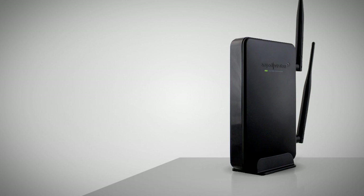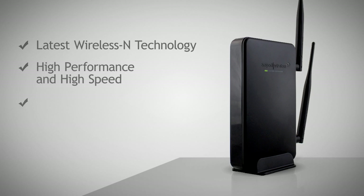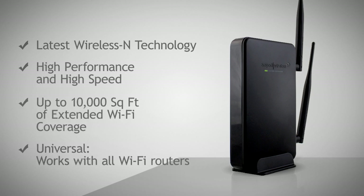In addition, the SR-10,000 also uses the latest wireless N technology, which results in high performance extended Wi-Fi coverage for applications up to 10,000 square feet.